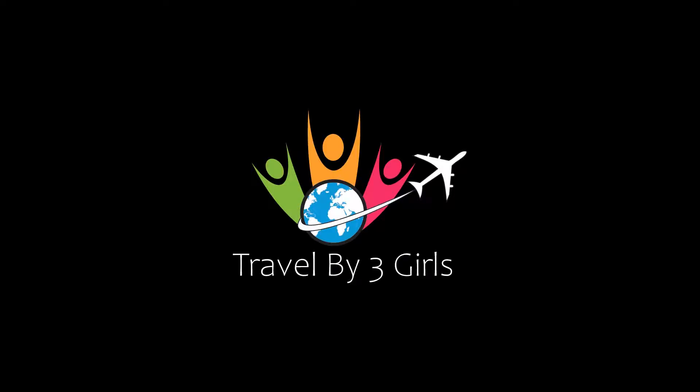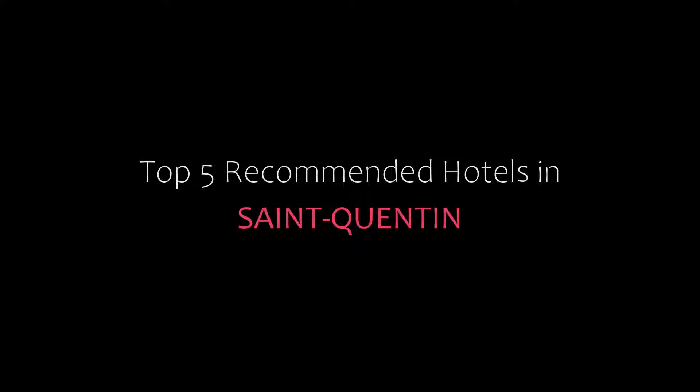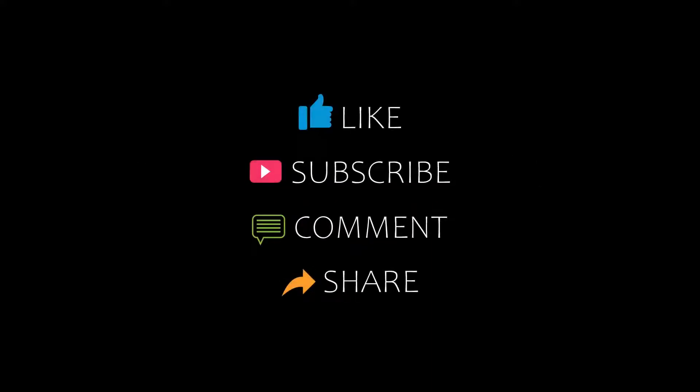Dear guys, welcome back to my channel and now you are watching a new video of Top Recommended Tutorials. Please subscribe to my channel and don't forget to like, share and comment. Let's start the video.